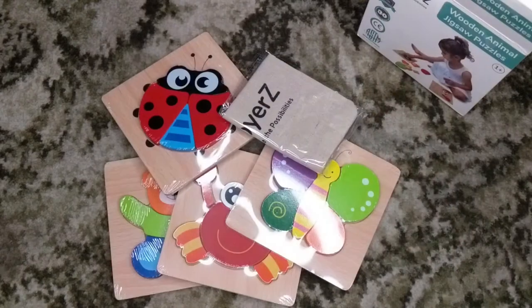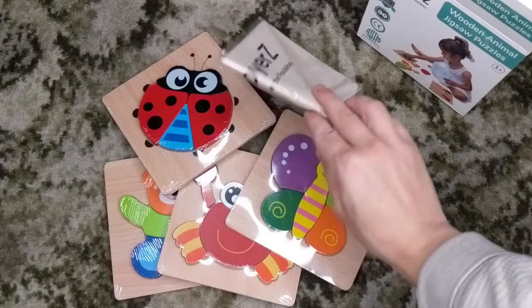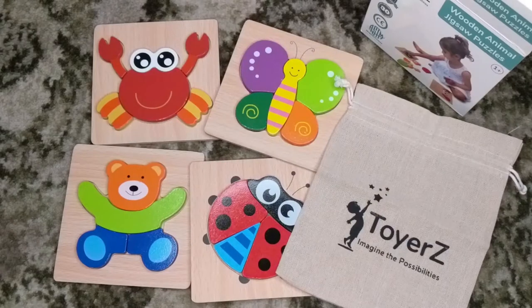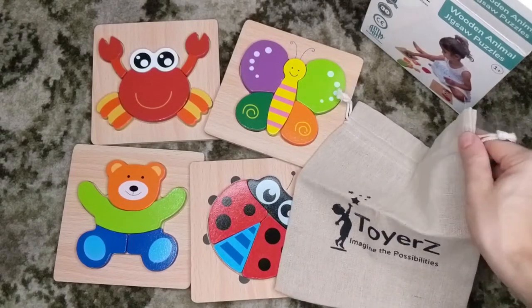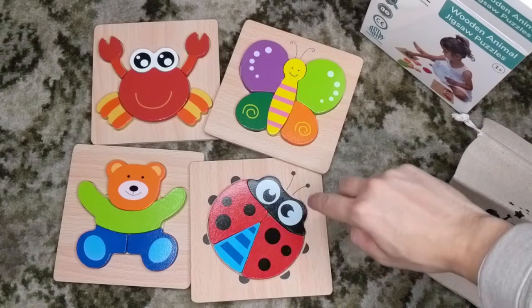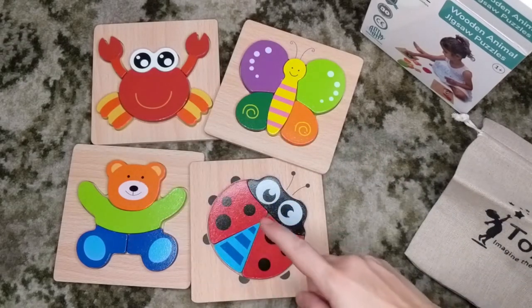Right when you open the box you've got the four puzzles and a pretty nice carrying case, all individually wrapped. After unwrapping everything we can see we have a nice canvas bag with a string to keep the puzzles when we're not playing with them. The puzzles themselves include a butterfly, a crab, a teddy bear, and a ladybug.